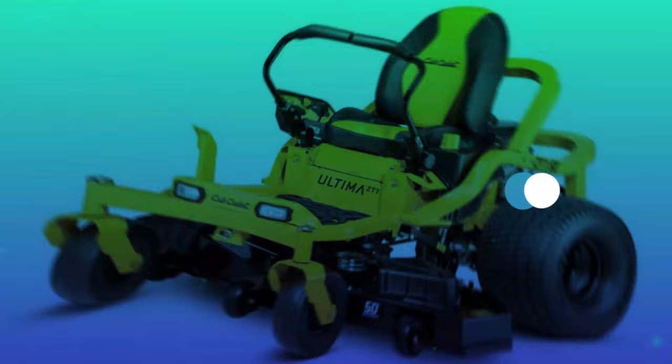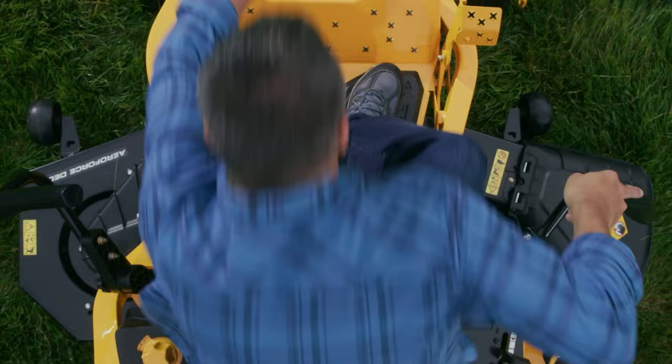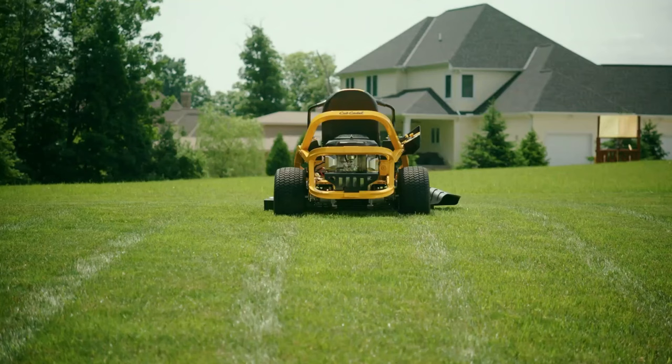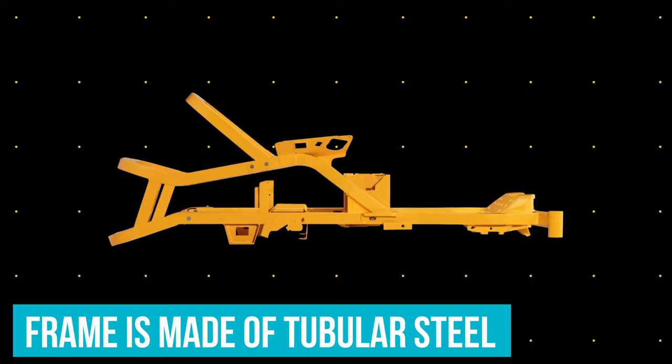Number 3: Cub Cadet Altima ZT1. The Cub Cadet Altima ZT1 is our pick for the best zero-turn mower you can buy. It's equipped with a 23-horsepower Kawasaki twin-cylinder engine and a hydrostatic transmission for easier operation, with enough power to handle steep inclines and large yards. The frame is made of tubular steel for durability and strength, and is painted with a corrosion-resistant powder coat to prevent rust and damage from the elements.